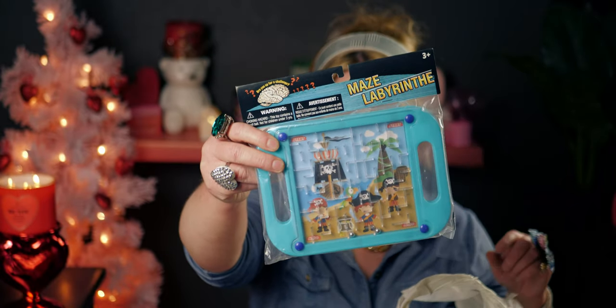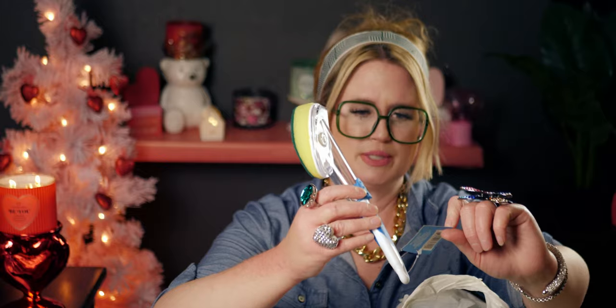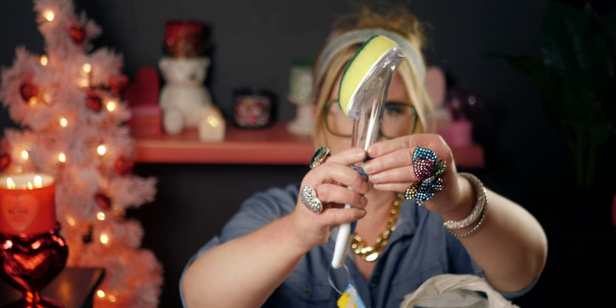I got another one of these — I bought a couple in another haul and they work really well. It's a soap dispenser brush — you put the soap inside and it's really great for cleaning.